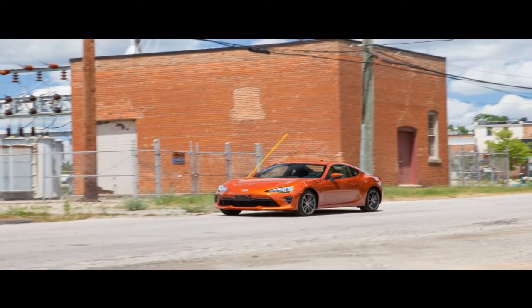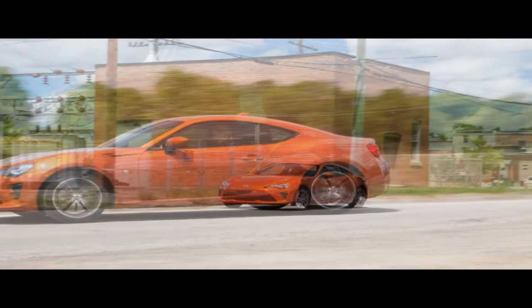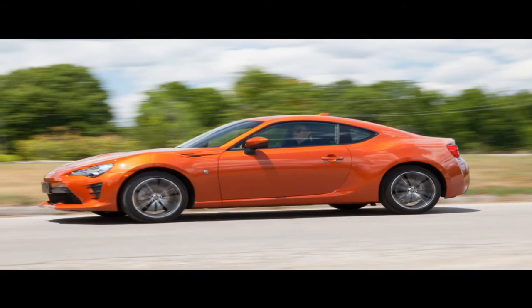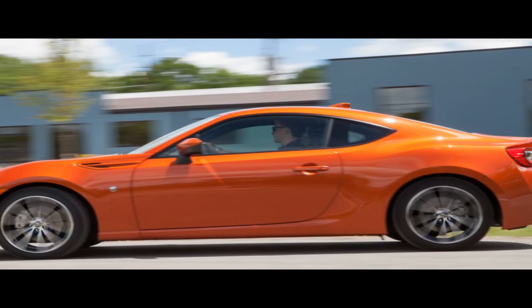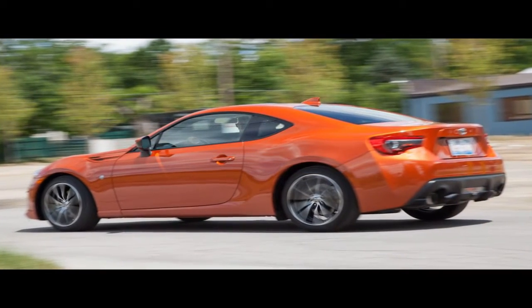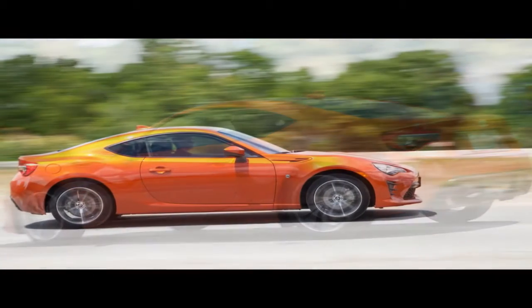Inferior Interior. The Toyobaru duo has always had a functional interior — pleasant? Not exactly. The new Toyota 86 boasts a refreshed interior lined with what Toyota calls Grand Luxe, a faux suede material used to surround the infotainment screen, cover the passenger side dashboard, and wrap the upper portion of the doors, lending the cabin a warmer vibe.